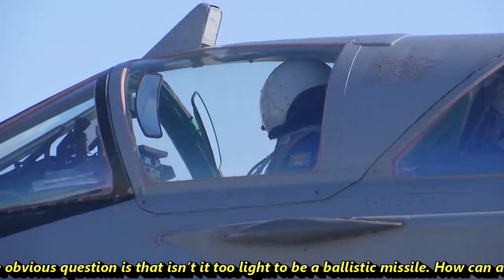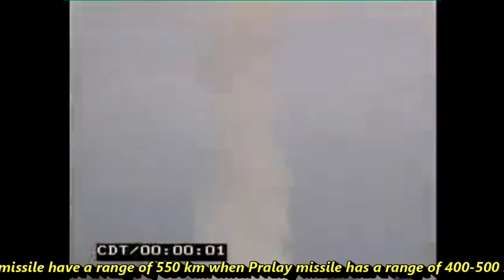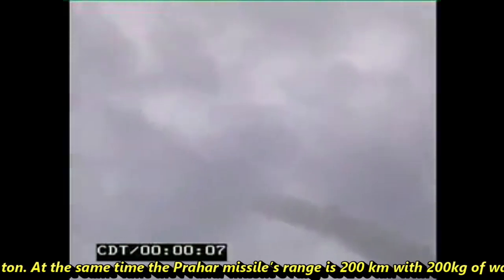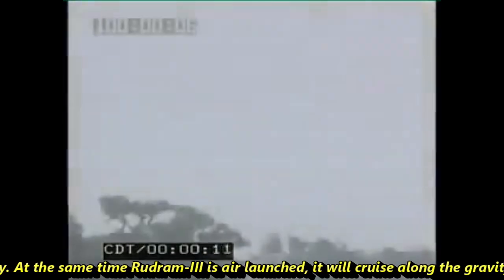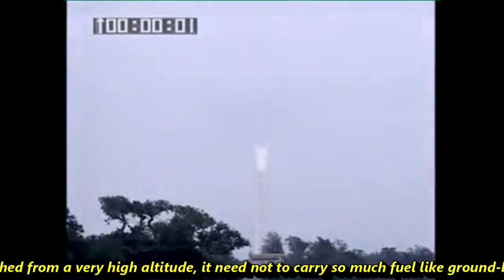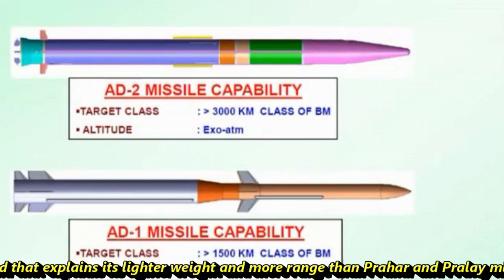An obvious question arises: isn't Rudram-3 too light to be a ballistic missile? How can a 1.6-ton ballistic missile have a range of 550 km when the Prahar missile has a range of 400–500 km and weighs 5 tons? The key point is that Prahar is a surface-launched ballistic missile and must carry additional fuel to accelerate and overcome gravity. Being air-launched from a very high altitude, Rudram-3 cruises with gravity rather than against it, which explains its lighter weight and longer range compared to ground-launched missiles.